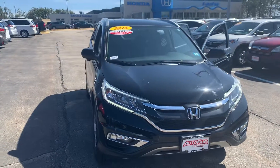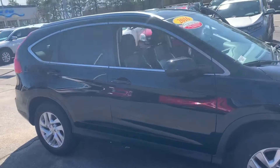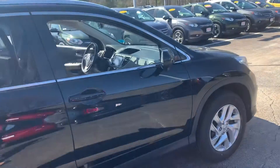Hi Willie, I'm Janelle here over at AutoFair Honda with the 2016 Honda CR-V EXL that you showed interest in. I'm going to do a quick video walkaround of this vehicle and show you some of its features. It is an absolutely gorgeous day, so I'm really happy to be outside taking this video for you.